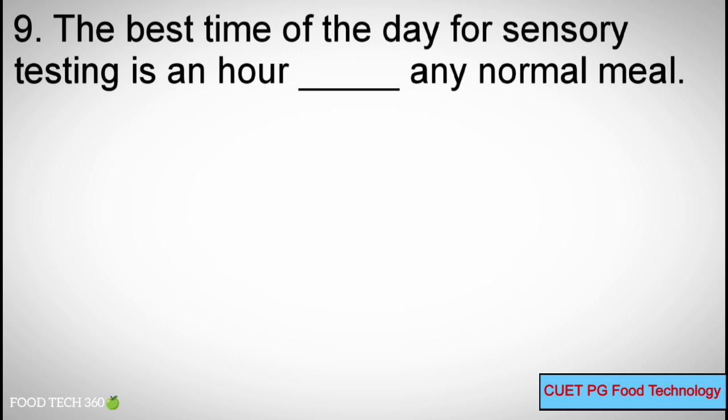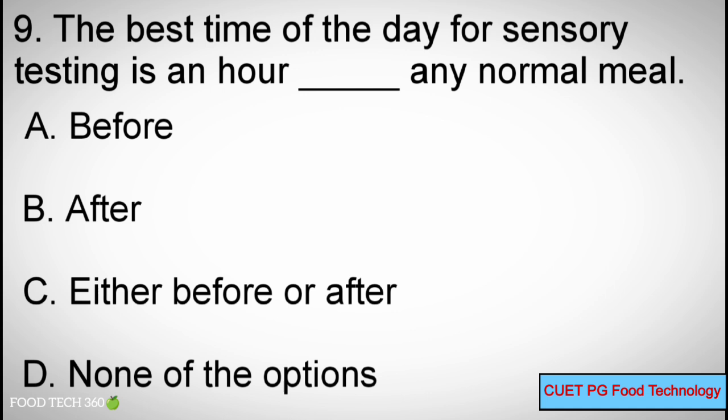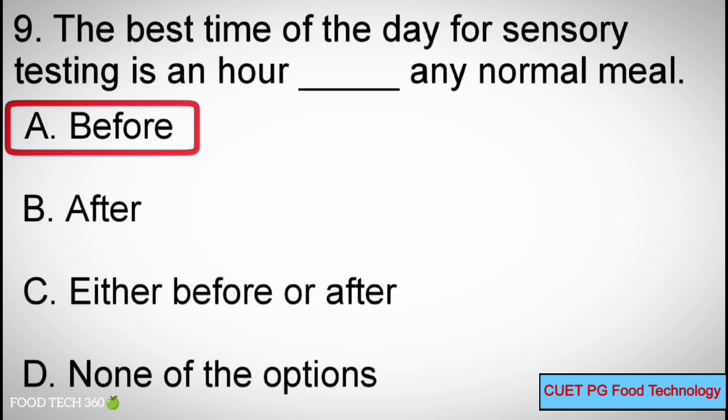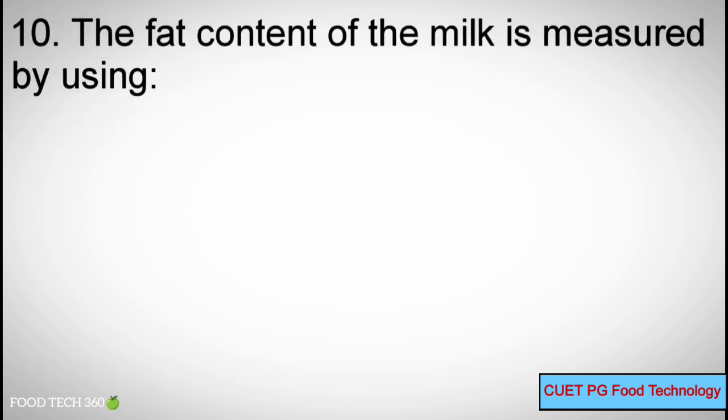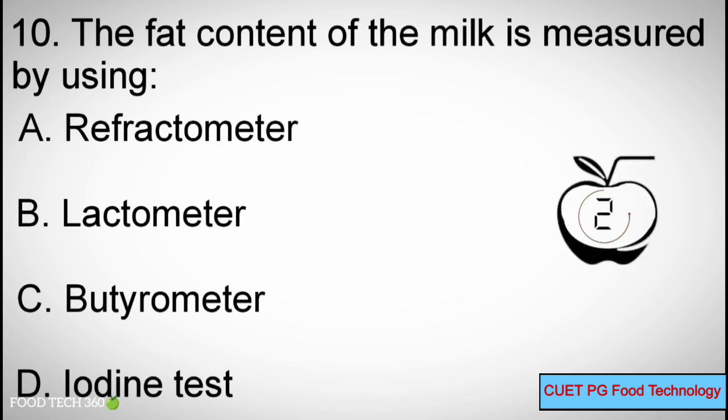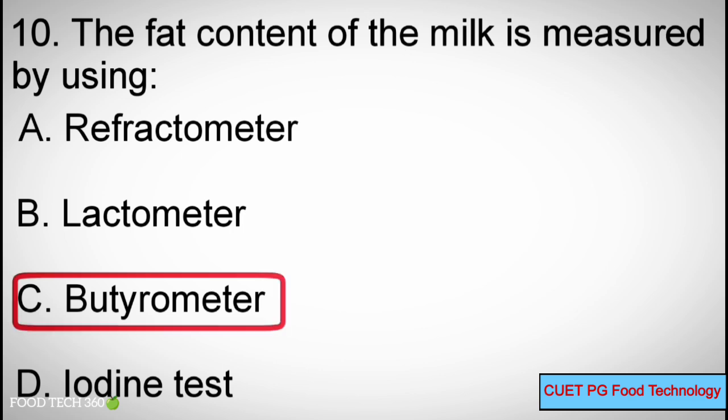Question 9: The best time of the day for sensory testing is an hour blank any normal meal. Options: A) Before, B) After, C) Either before or after, D) None of the options. Correct answer: A — Before. Question 10: The fat content of milk is measured by using — Options: A) Refractometer, B) Lactometer, C) Butyrometer, D) Indent Test. Correct answer: C — Butyrometer.